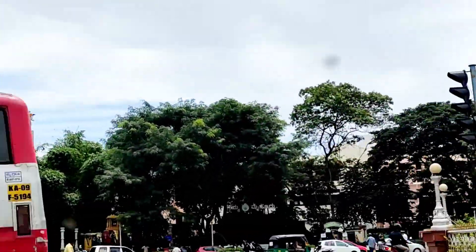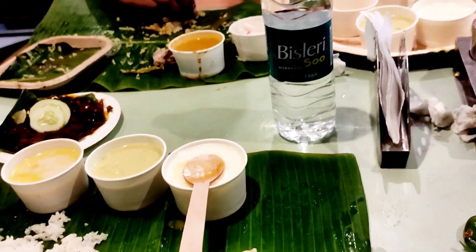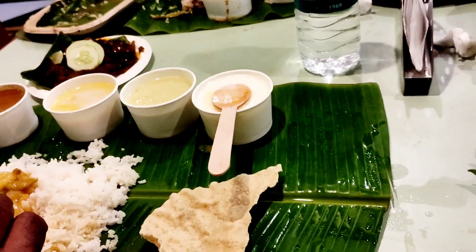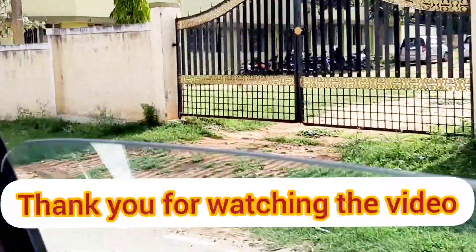We are going to a hotel for nice vegetarian food. We are heading back to Bangalore. Please like, share and subscribe. Thank you for watching the video.